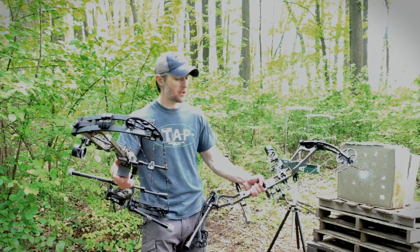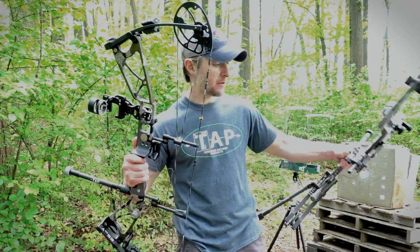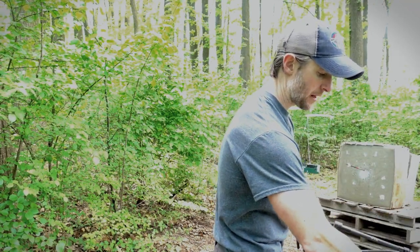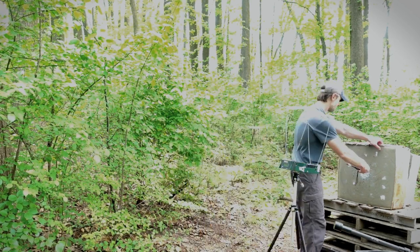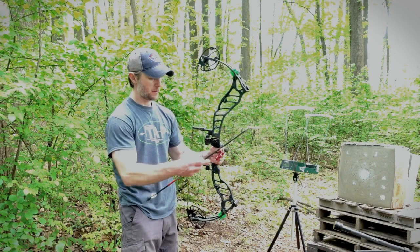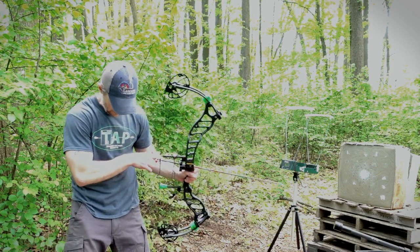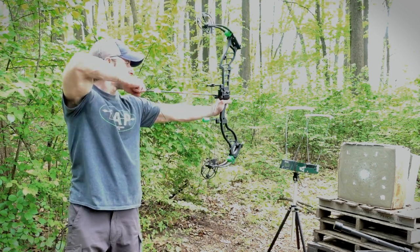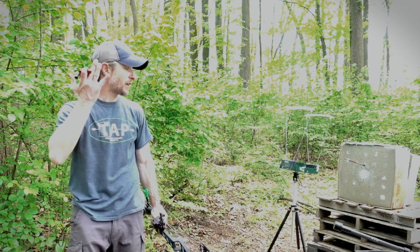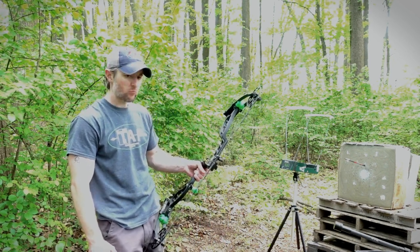Very, very consistent performance — happy with that. 295 out of the Altitude. That was a little high, so it's not too hard to convince me to throw another arrow downrange with the Altitude. With this no-sight setup, you want the impact roughly at the top of that white circle. A little high again — 297.8. It's definitely a considerably faster bow regardless of where you put it, but I'd say 295 was the best number we got out of that one.